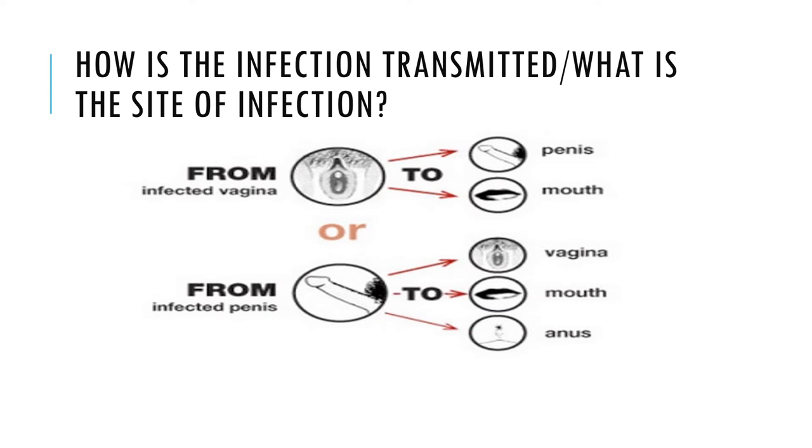Chlamydia can be transmitted through sexual contact with the penis, vagina, mouth, or anus of an infected partner, which accounts for the vast majority of cases. Chlamydia can also be spread prenatally from an untreated mother to her baby during childbirth.